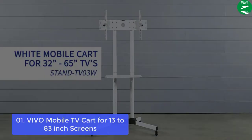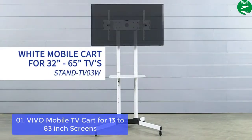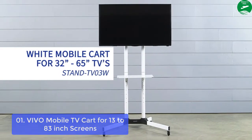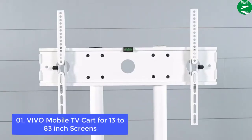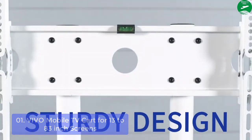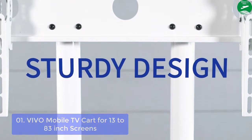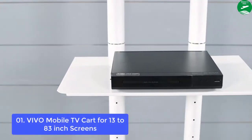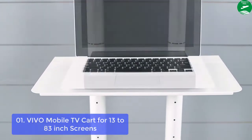List number 1: V13, fits 32 to 83-inch screens. Mobile TV cart stand TV03E from Vivo. Perfect for rolling around the conference room, classroom, and home. The mounting brackets fit VESA 600x400 and smaller, and are designed to hold screens 32 to 65 inches, with a max weight of 110 pounds.